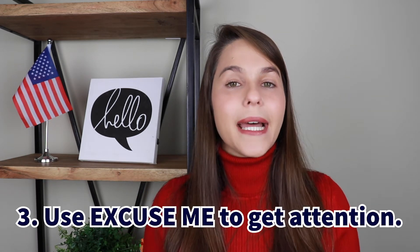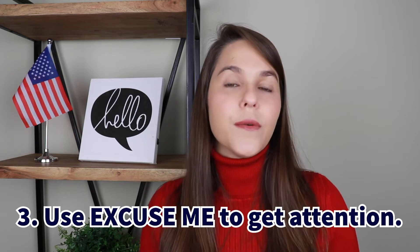Another use of 'excuse me' is when you want to get someone's attention. So if you are at a party with friends or at a restaurant trying to get the waiter, you can say 'excuse me.' Make sure you say it loud enough if you want the attention — expect that everyone will turn to you, because that's what happens when you use 'excuse me' to get attention. You say it, you have the attention, and then you continue to say what you want.